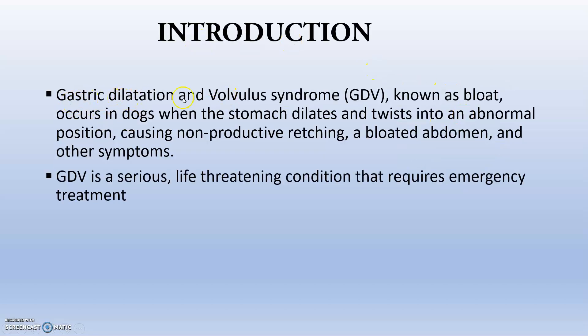Gastric dilatation and volvulus syndrome, GDV, also known as bloat in dogs, occurs when the stomach dilates — that is gastric dilatation — and twists into an abnormal position, which is volvulus, causing non-productive retching where nothing comes out, a bloated abdomen due to air present in it, and other symptoms secondary to the stomach dilatation and twisting. GDV is a serious, life-threatening condition that requires emergency treatment.